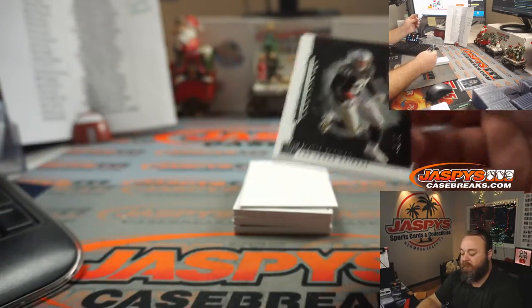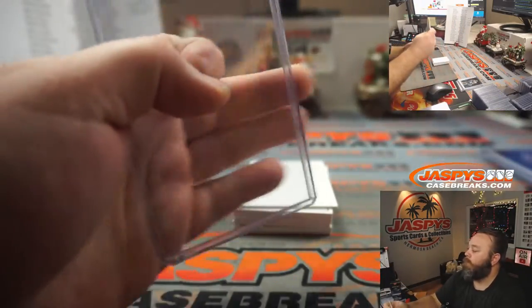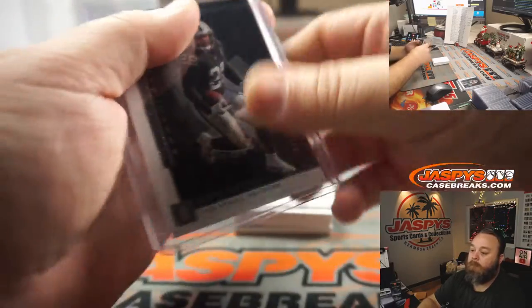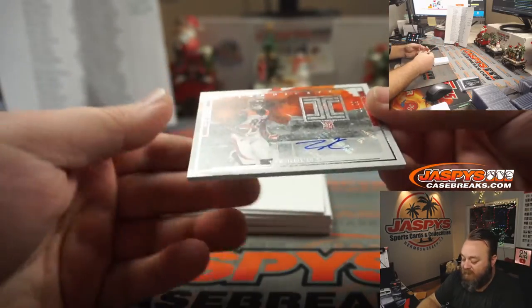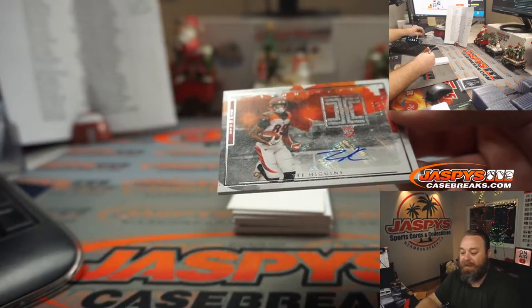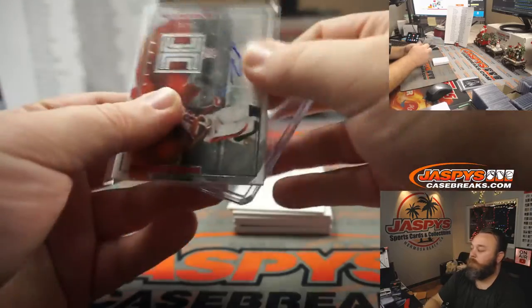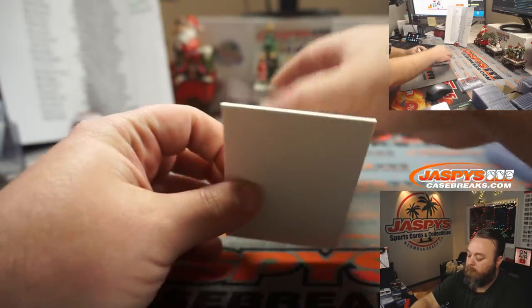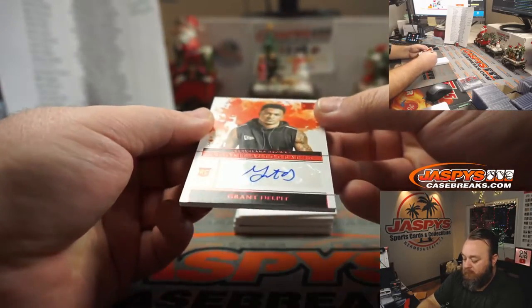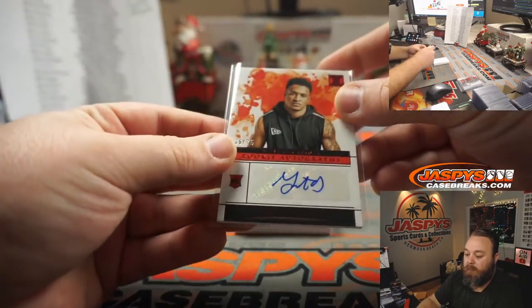Josh Jacobs, two out of 75, for the Raiders — Arthur King. T. Higgins, landscape auto, 13 out of 99, for the Cincinnati Bengals — Sean Maddox. Grant Delpit, 36 out of 75, for the Cleveland Browns — Glenn Campbell.